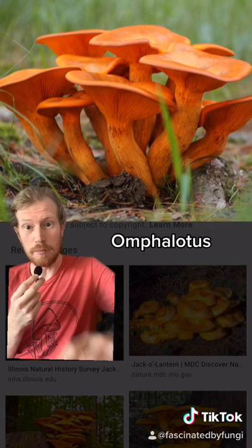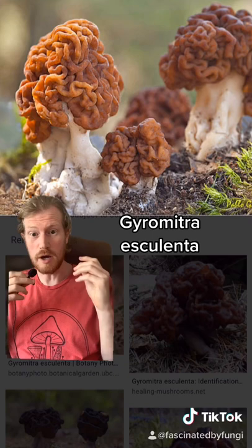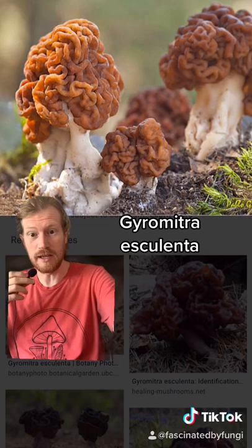This is a false morel, or gyromitra esculenta. It contains monomethyl hydrazine, which is a carcinogenic hydrocarbon present in rocket fuel. They can be deadly if too much is consumed.